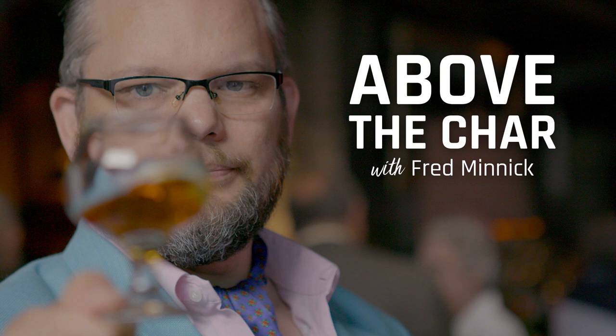I hope that answers your question, Alan. And if I butchered your name, let me know — I want to make sure I pronounce it right next time. If you want to be like Alan and have a chance of me butchering your name on air, hit me up on FredMinnick.com, click that contact button, and I'll be happy to read your question if it makes the cut. That's going to do it for this week, folks. Be safe out there. Cheers.